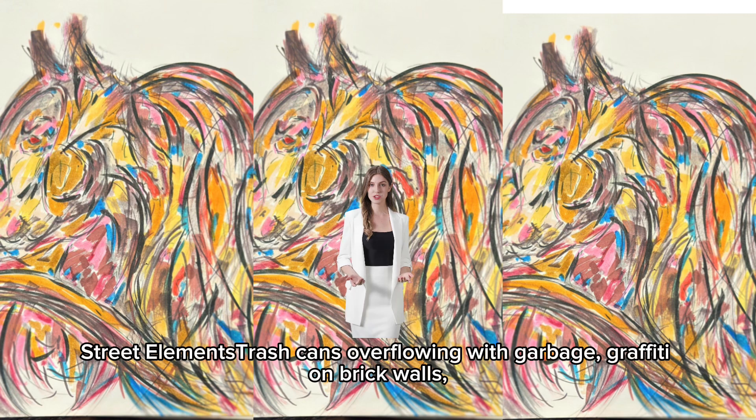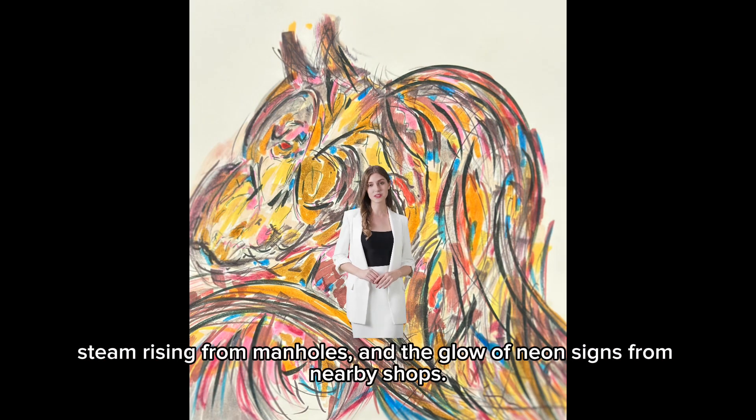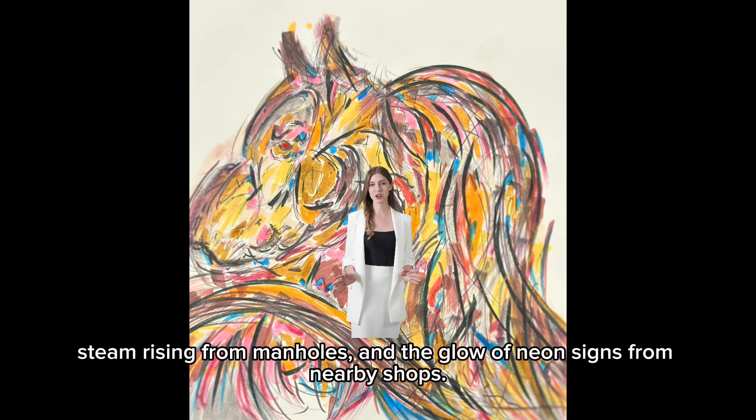Street elements: trash cans overflowing with garbage, graffiti on brick walls, steam rising from manholes, and the glow of neon signs from nearby shops.